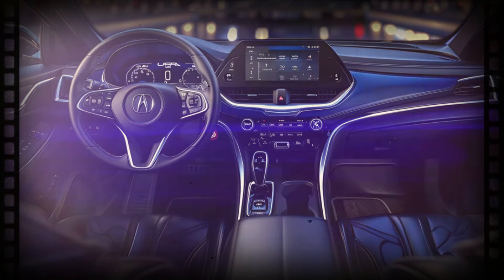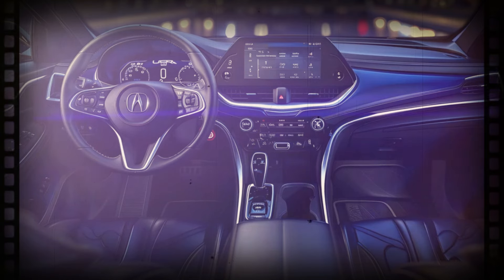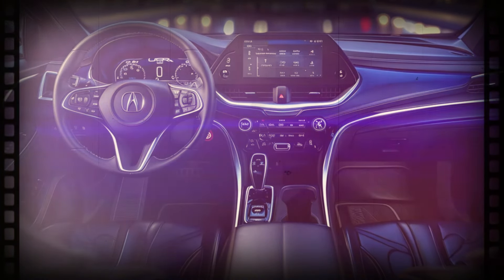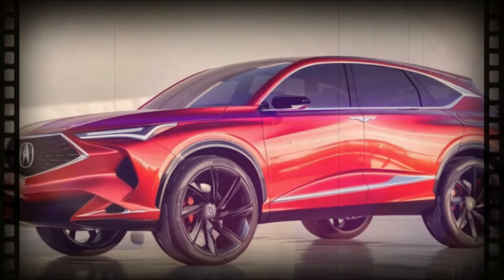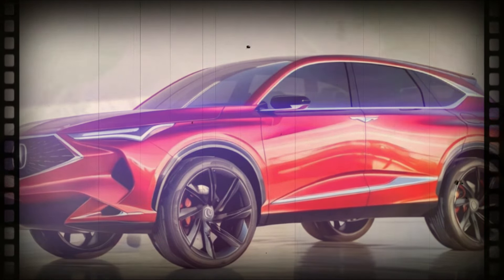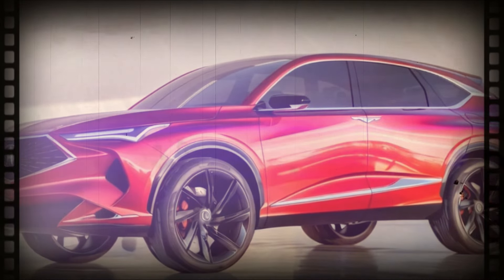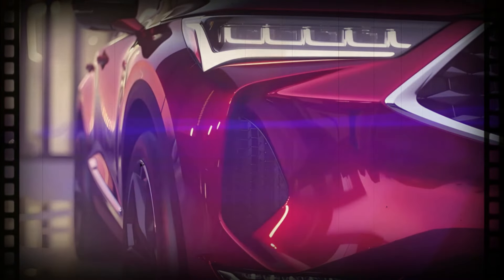We may see some significant updates to the RDX's exterior. The current generation has been on sale since the 2019 model year and could use some upgrades. Though its current styling is far from dated — with its signature diamond-shaped grille and aggressive yet inoffensive lines — we might see something bolder for the 2025 model year, but we'll know for sure closer to the refreshed RDX's unveiling.